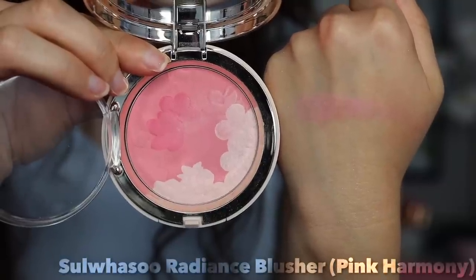Number six — another underrated blush that more people need to know about. This is from Suwosu, another Asian brand I believe is Korean. This is their Radiance Blusher in number one, Pink Harmony. One of the most beautiful blushes — very luxurious. You get three different tones of pink. I love the way it smells, the glow it gives my cheek, and how you can go brighter or more soft. If you really enjoy pink blushes and that luxury experience, definitely try Suwosu. It's been one of my most favorite blushes this year — I can't stop using it.